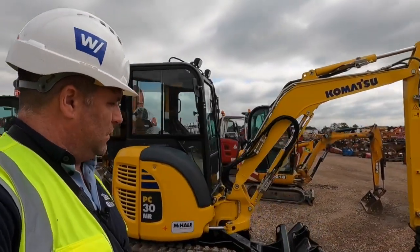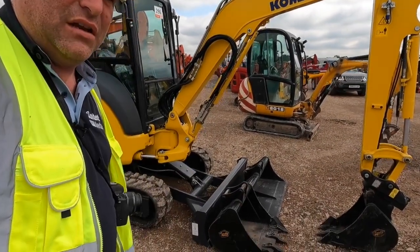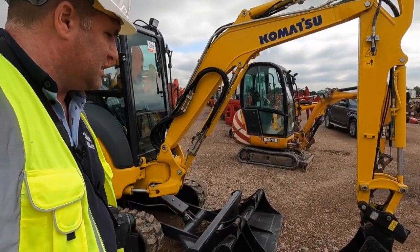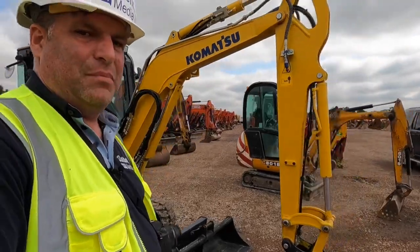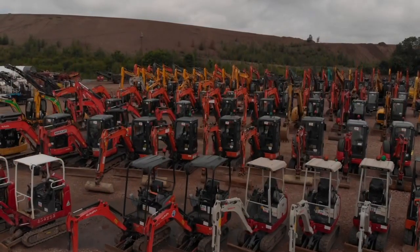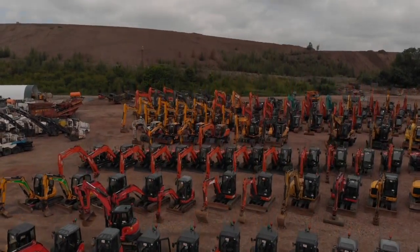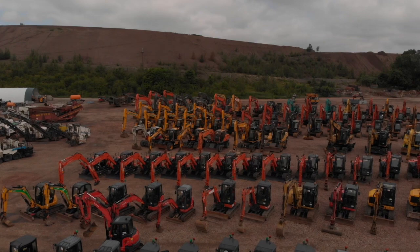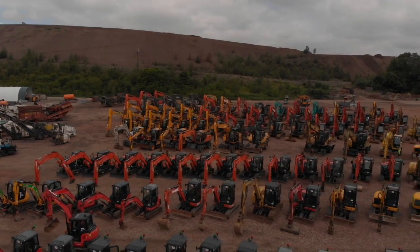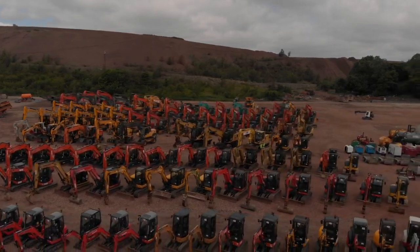As we move around we come to the bank of excavators — a really nice PC300MR here from Komatsu with all of the accessories as you can see. There are grab buckets that come with that particular sale. As we walk through we see some of the smaller lots here, smaller excavators, a whole run of them.